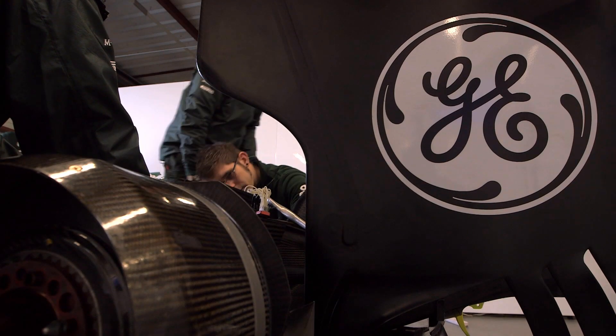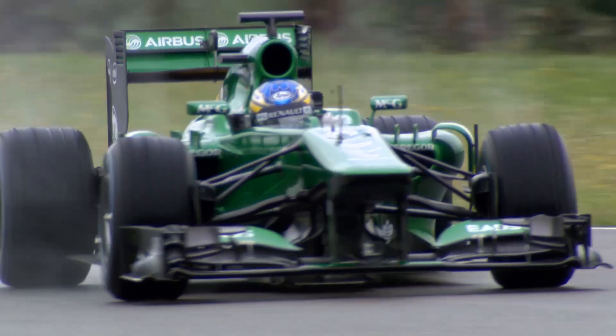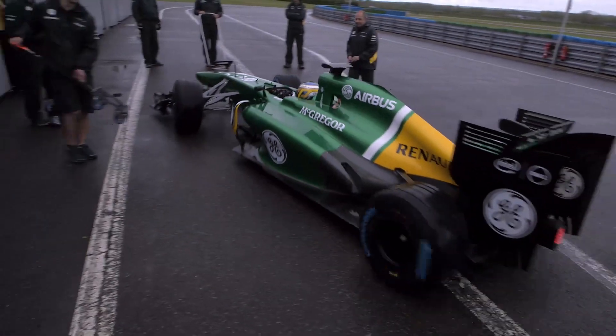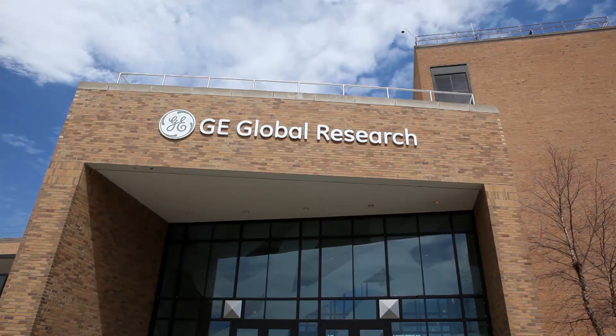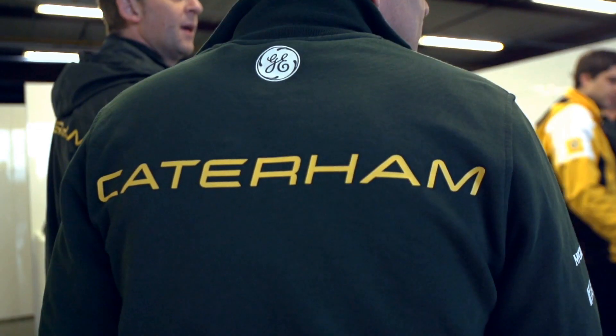We're always looking for gains — that's the name of the game. Formula 1 is one massive R&D exercise. If you're not researching constantly, you're not moving forward. This partnership with GE allows us to tap into technologies that otherwise we wouldn't have access to. The Global Research Center is bringing technologists from around the globe to help solve some of the critical issues that Formula 1 has.